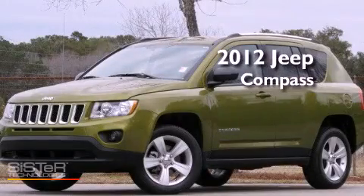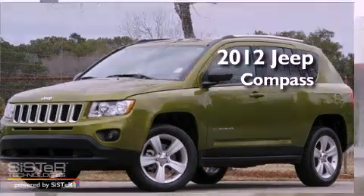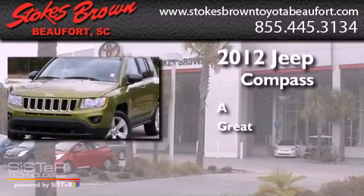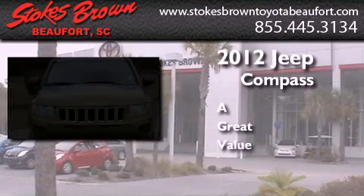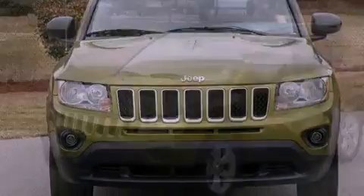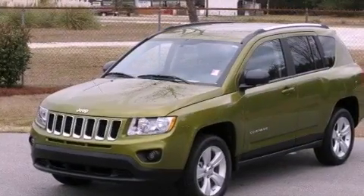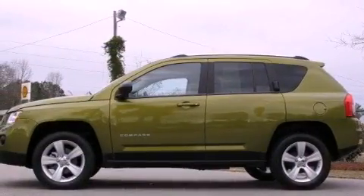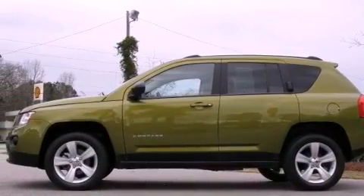This is a 2012 Jeep Compass. Its top features include traction control and stability control systems, hill start assist, aluminum wheels, roof rails, and a tire pressure monitoring system.